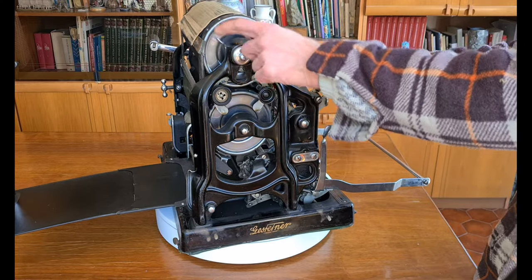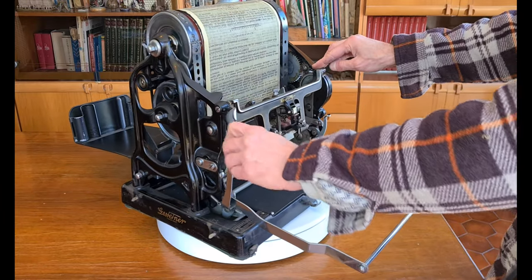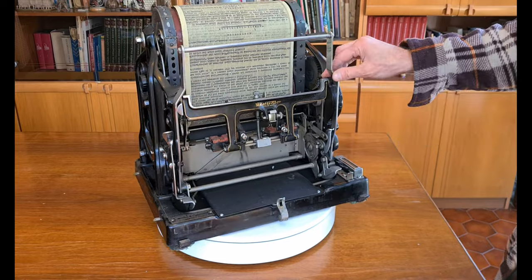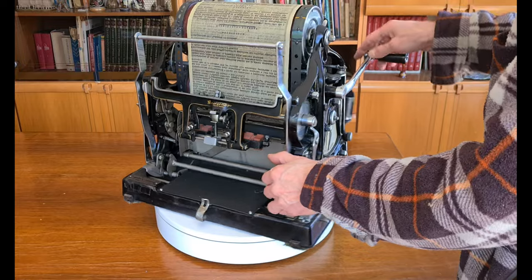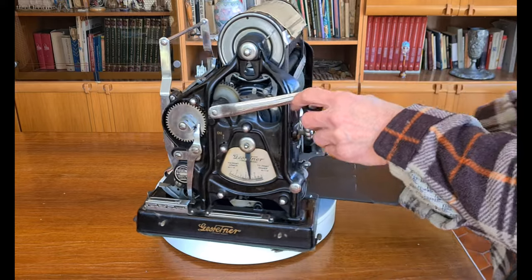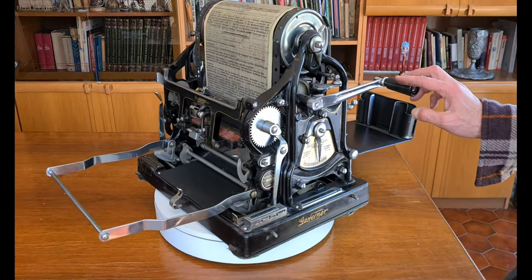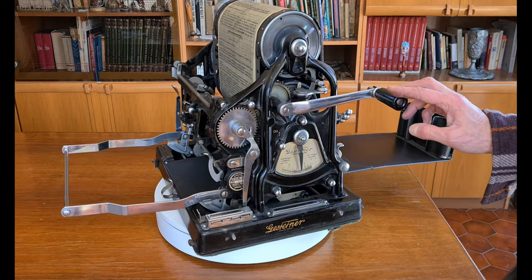This Gestetner duplicating machine, or mimeograph, was made in the 1920s. It is a complicated assemblage of gears, levers, knobs and rollers. There are a lot of adjustments to do, and of course you needed some training to use it. With this knob you regulate the pressure of the rollers. You had to know how to clean it, how to do general maintenance, how much ink to use, and how deep you had to type to print on the master sheet without making a hole.